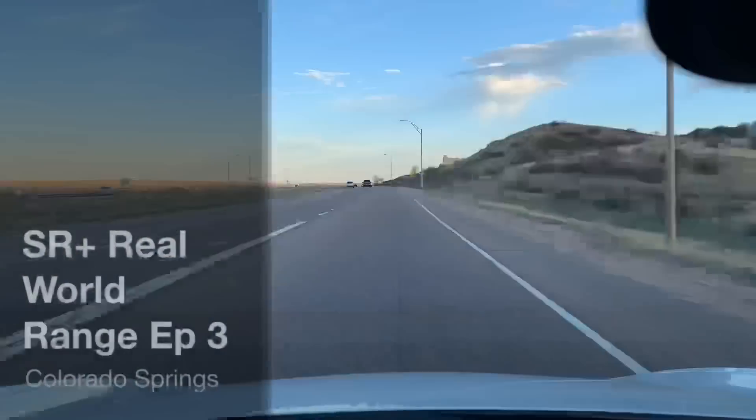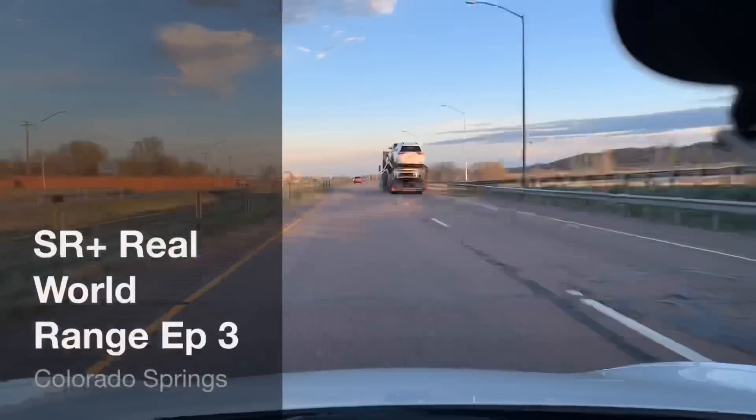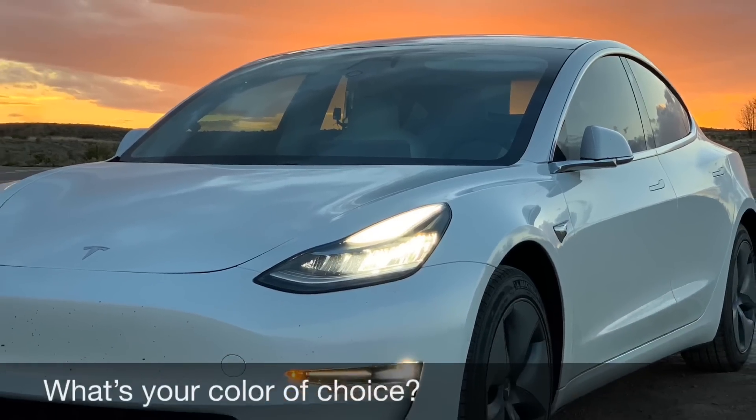Let's talk about range again. I got my notes here on my daughter's iPad. Why don't we step into my office? Anthony here with We Back Tesla — and we back Tesla because if Tesla fails, EVs fail and we can't have that. So please consider subscribing, become a part of the solution, and when you guys make the awesome decision of buying your Tesla, you can use our referral link down below to get a thousand miles of free supercharging. But that's enough of that.